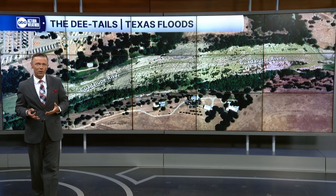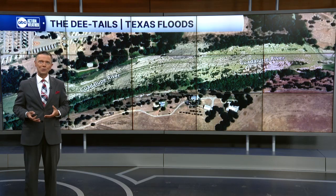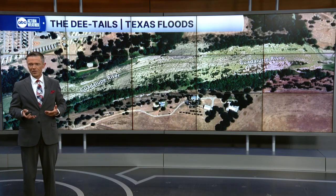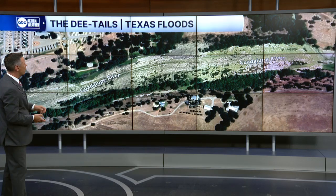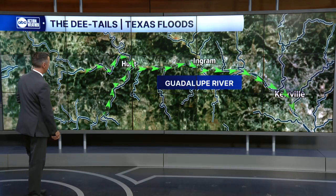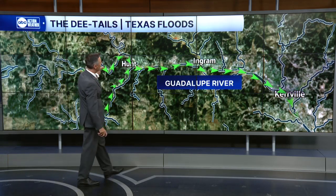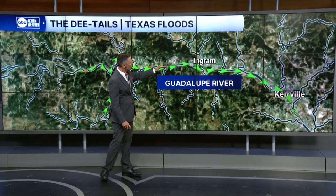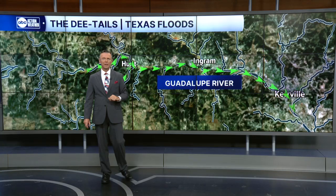The way these rivers work is they only hold water when there is rain. And oftentimes they go from very little water in them to feet and feet in a matter of hours as rain falls somewhere in their basin. The basin for this river is huge — the main river running from Hunt, where two tributaries, the south and the north branch, come together, all the way through Ingram down to Kerrville, where a lot of that damaging flooding happened.